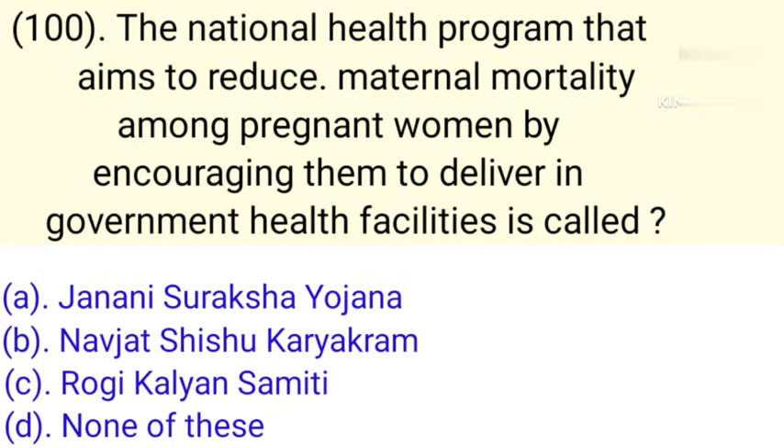Question number 100: The national health program that aims to reduce maternal mortality among pregnant women by encouraging them to deliver in government health facilities is called. Option A: Janani Suraksha Yojana. Option B: Naujad Shishu Karyakram. Option C: Rogi Kalyan Samiti. Option D: None of these. Correct answer is Option A — Janani Suraksha Yojana.